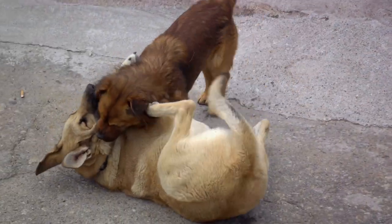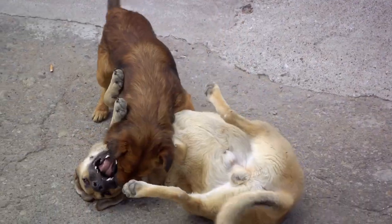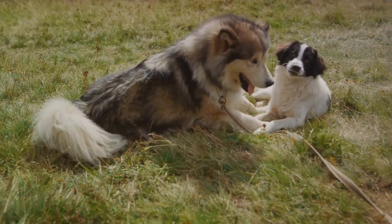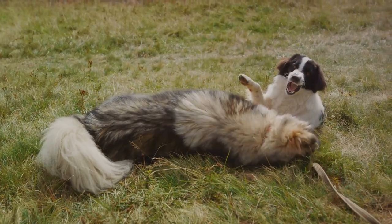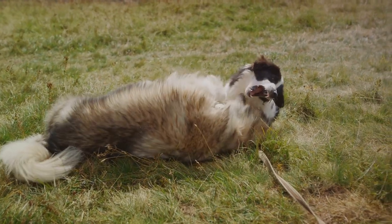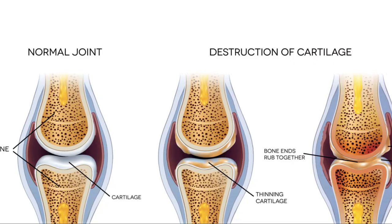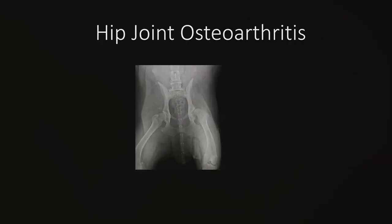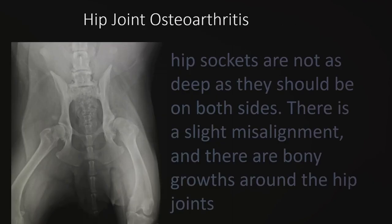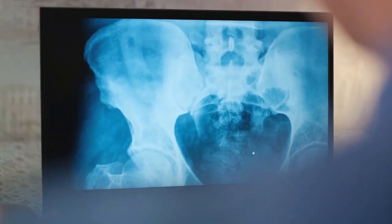Imagine two rough surfaces grinding against each other without a buffer — that's precisely what happens in an arthritic joint. This friction causes inflammation, the body's natural response to injury. The inflammation leads to swelling, warmth, and pain, which is what dogs suffering from arthritis experience. As the cartilage continues to break down, the joint loses its shape and alignment, leading to further discomfort and limited mobility. It's a vicious cycle of damage and inflammation that progressively worsens over time.